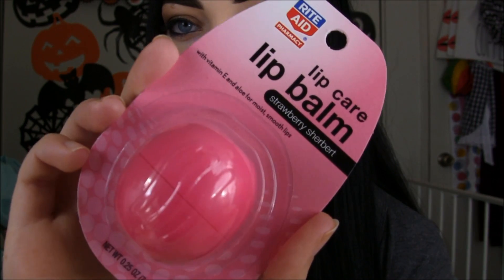So then I went to Rite Aid, and I went to the lip balm section again because I'm a freak, and I saw this little EOS kind of dupe-y looking thing. I haven't heard anybody talk about the Rite Aid version, so I was like, I bought the Walgreens one, might as well get the Rite Aid one. This one is strawberry sherbet flavored. Here's what the packaging looks like on that, and it says it has vitamin E and aloe for moist, smooth lips. It's basically the same thing.